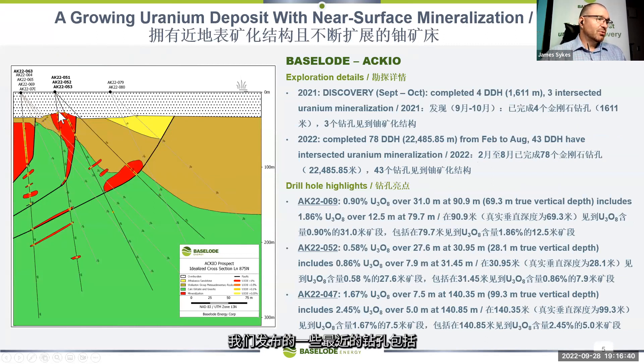Some of the recent drill holes include hole 69, which intersected 0.9 percent uranium over 31 meters, starting at 69.3 meters true vertical depth. Within that we had a high-grade core of 1.85 percent uranium over 12.5 meters — still very shallow. We're seeing those typical Athabasca grades exceeding one percent over significant width.